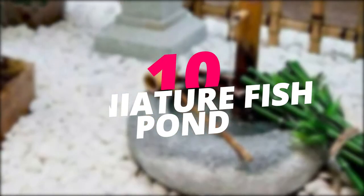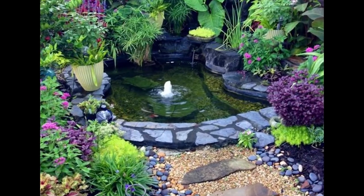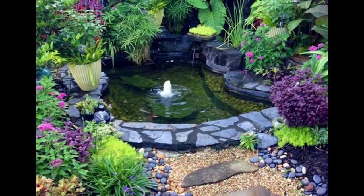Build a miniature fish pond. Add beauty to your backyard by building a small fish pond that could also be combined with a miniature waterfall for a soothing sound.